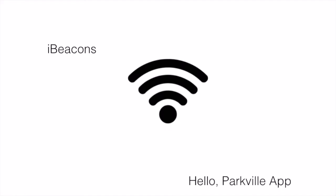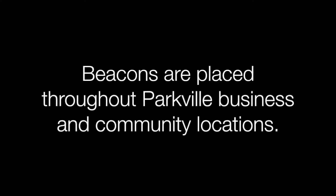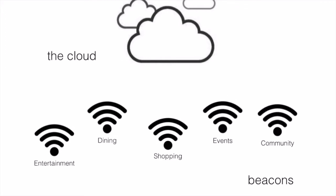It uses Apple's new iBeacon technology to connect the community to the city. Beacons are just small Bluetooth devices that can trigger actions on the user's phone. The beacons would be deployed at restaurants, shops, parking lots, major events, and open areas like parks.